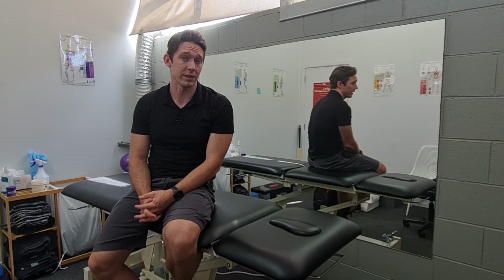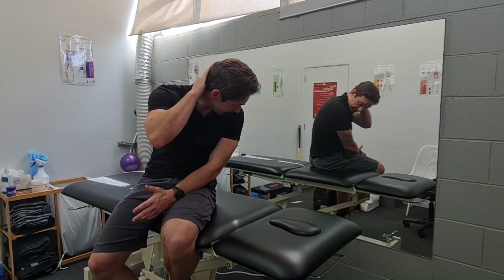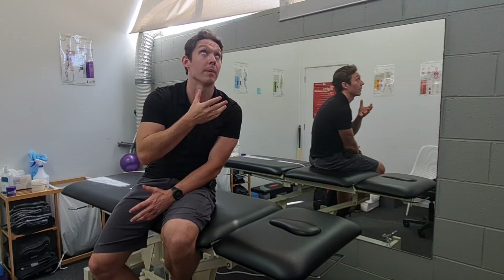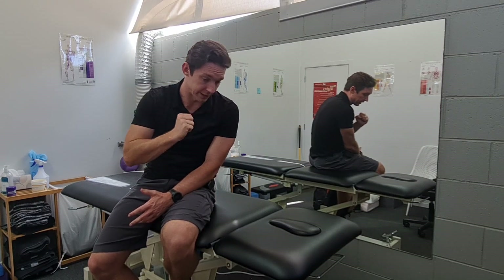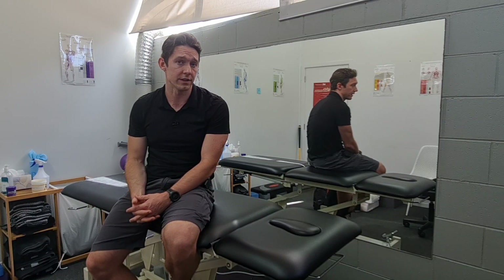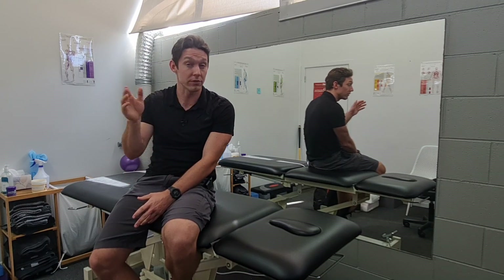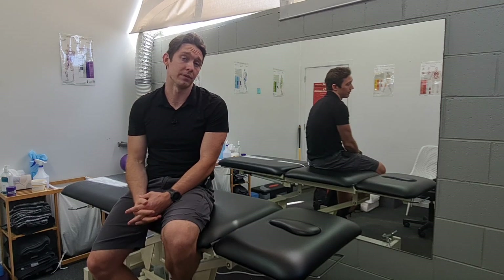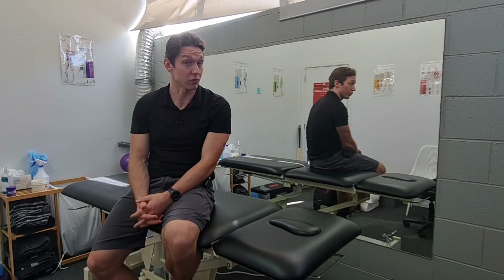Hey everyone, this is Kieran from Eccentric Physio. Today's exercise is looking at the extensors of our neck and our head — these muscles back in here. They're the ones that help us look up to the sky, or when we go to look down, they resist that pull of gravity. They're an area that has a loss of endurance with certain types of neck injuries or neck pain. If you've had any sort of neck or head injuries in the past, this is probably a test worth trying.